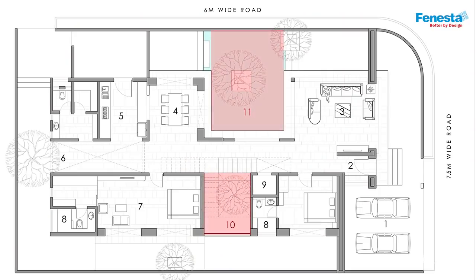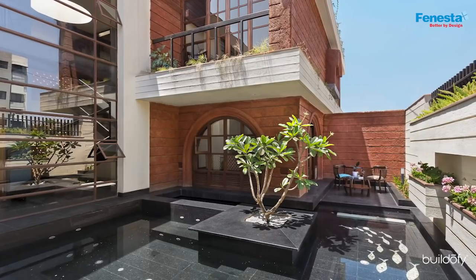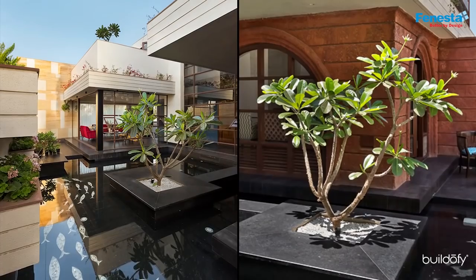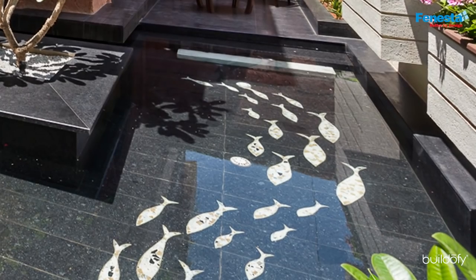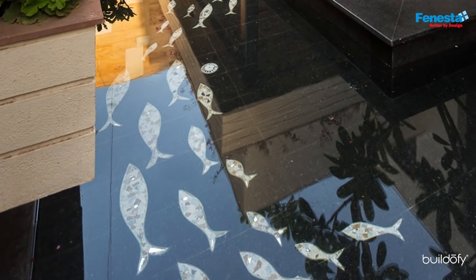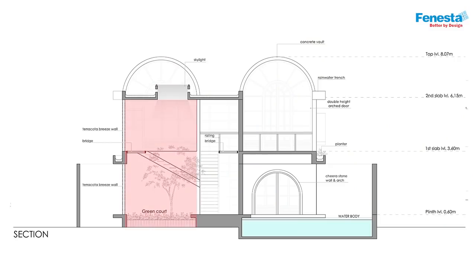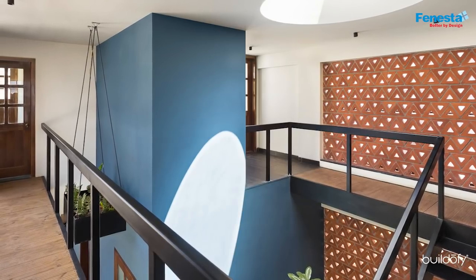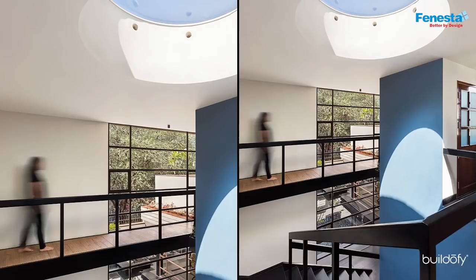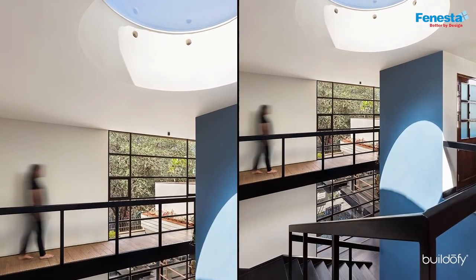Two courtyards divide the volume further. In between the living and dining areas, and accessible from the sit-outs of both, is a sunken courtyard with a water body and a fragrant champa tree at the center, with a school of fish inlay in the floor to give a sense of direction. The second courtyard is private in nature and has a circular skylight that creates a play of light on the blue volume of the lift shaft. The skylight has punctures on the side walls to let the hot air escape.